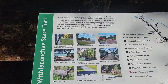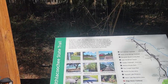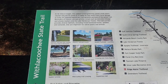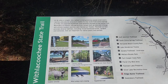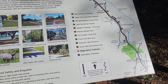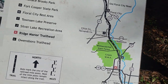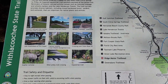We're at the Withlacoochee State Trail and there's a hiking trail here. At 46 miles in length, this rail-trail greenway passes small towns, ranches, and makes its way south to Citrus Springs. So we're doing the Crom River Trail — that's what we're going to do today.